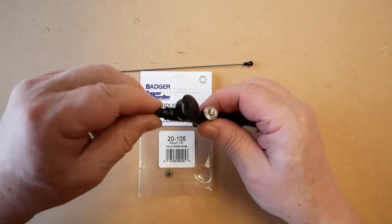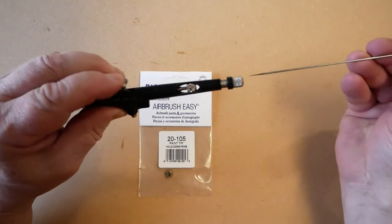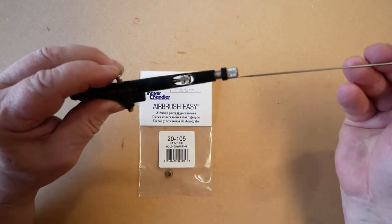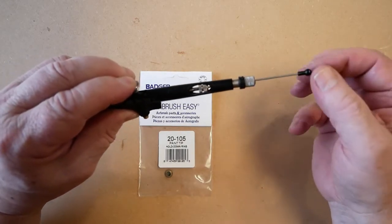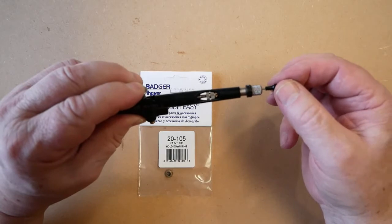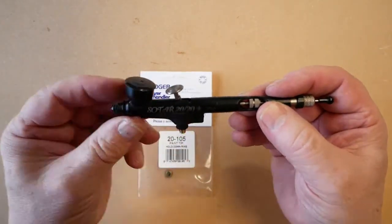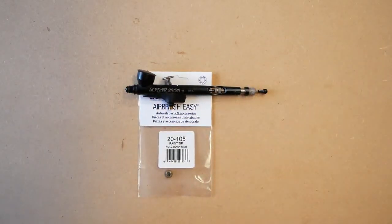Replace the spray regulator, make sure the needle is sitting correctly, slide the needle in just until it stops, then lock it up with the needle chuck. That is the hold down ring fitting and removal, and the part number.